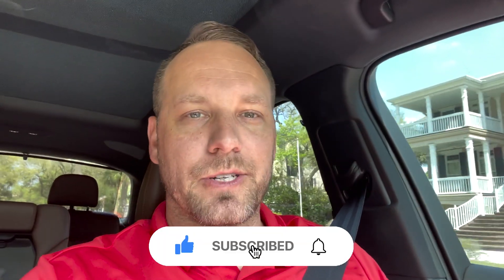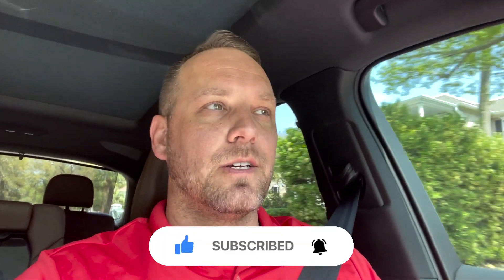Thank you so much for coming back, and if this is your first video, welcome. We love to show you everything about Hilton Head Island here on these videos. Do me a favor — hit that subscribe button and tap the bell notifications so that you don't miss a single video about what it's like to live, work, and play here on Hilton Head.